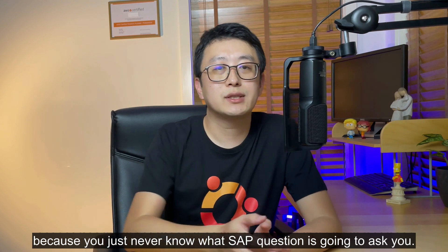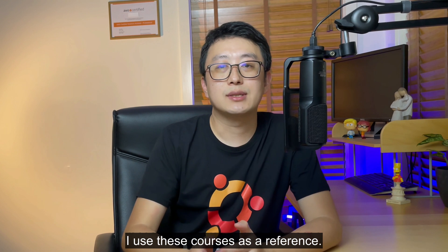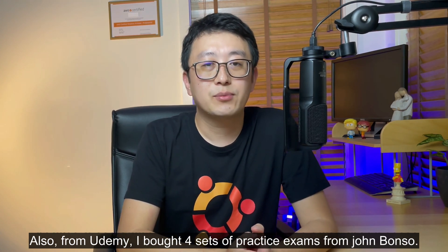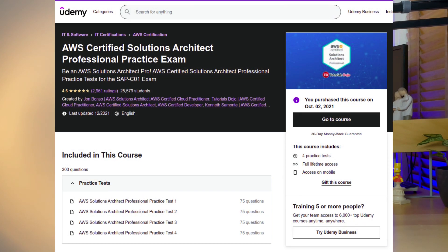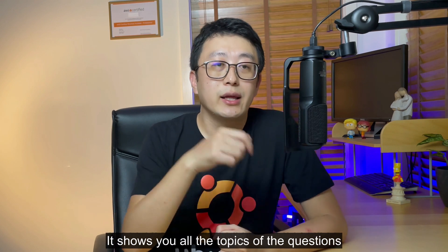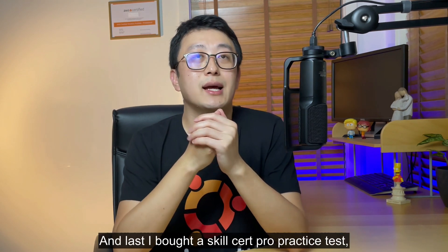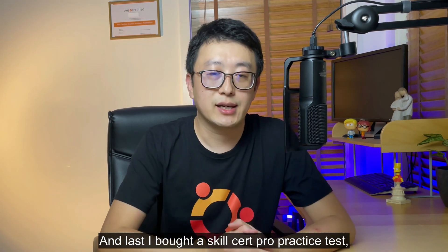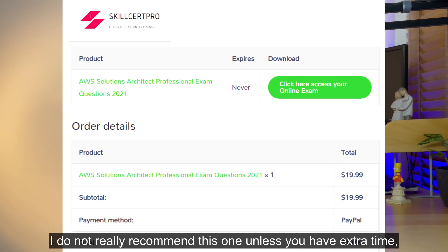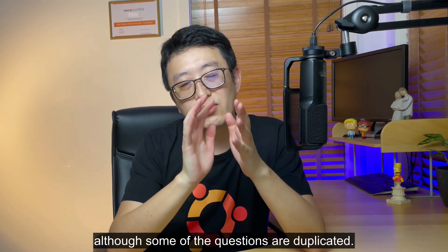From Udemy, I also bought four sets of practice exams from Jon Bonso — highly recommended. These questions are very similar to the real exam, and the explanations are very, very good. They show you all the topics covered by each question, why the correct answer is correct, and why the wrong answers are wrong. Strongly recommended. Lastly, I bought a Skill Pro practice exam set — 15 sets for 900 questions — for just $20. I'm not really recommending this one unless you have extra time or you're not confident enough, though some of the questions are duplicated.